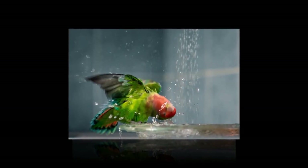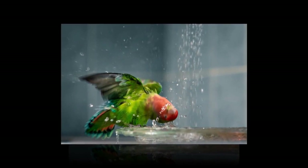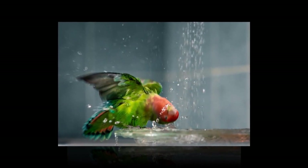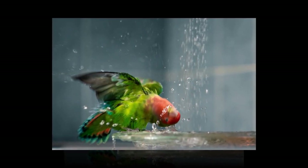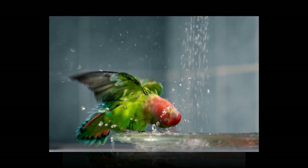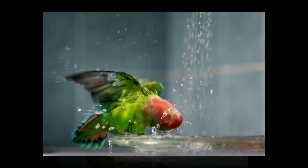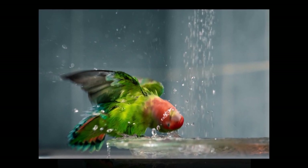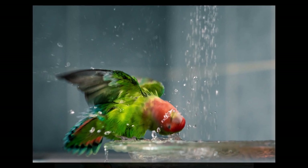Bathing also removes the dirt and debris that lands on your bird's feathers throughout the day as they're playing on their play stands and climbing about their cage. You don't want your bird preening itself and eating all that dirt and debris. Bathing cleans and moisturizes the feathers and it also promotes healthy preening, so it's really important to get into the habit of bathing your bird frequently.